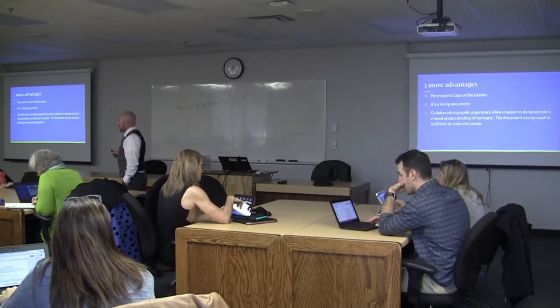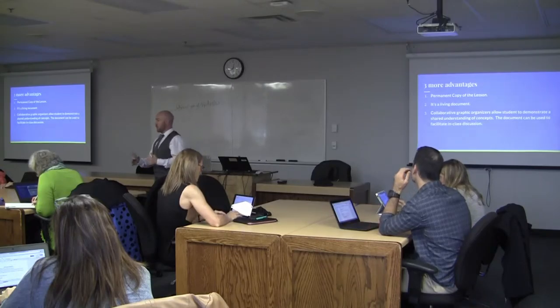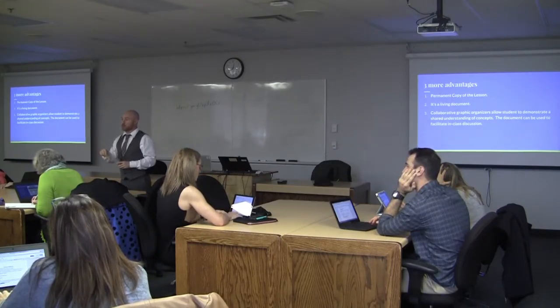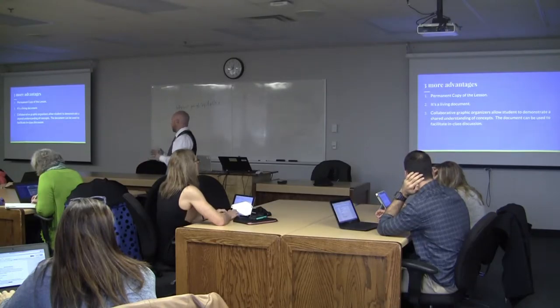Students always have a permanent copy of the lesson. It's a living document. Sometimes we'll do a little work in class and then homework is to go home, explore other resources, and add content to it later. So the learning doesn't stop — it's very continuous.